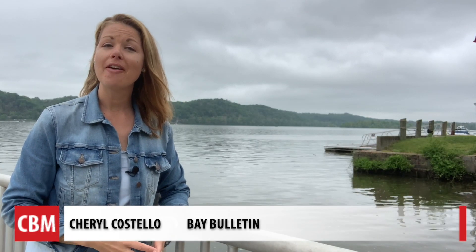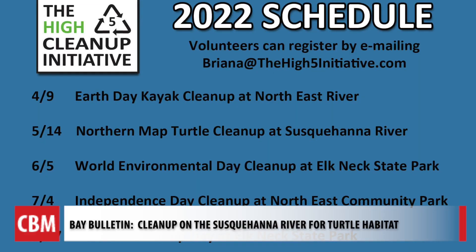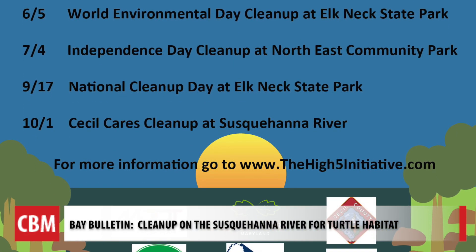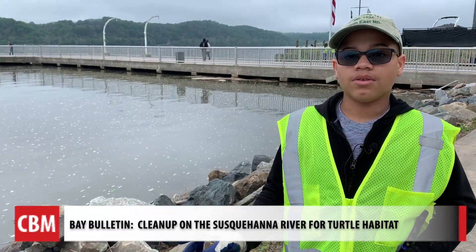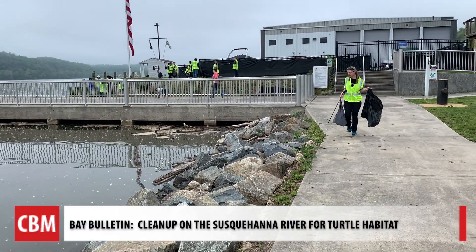If you want to help out the High Five Initiative, there are several more opportunities to do so this year. They focus here in Cecil County on the Susquehanna, Elk, and Northeast Rivers. Sometimes volunteers are on kayaks in hard-to-reach places by land. Just helping out the environment makes me feel good. For Chesapeake Bay Media's Bay Bulletin, I'm Cheryl Costello.